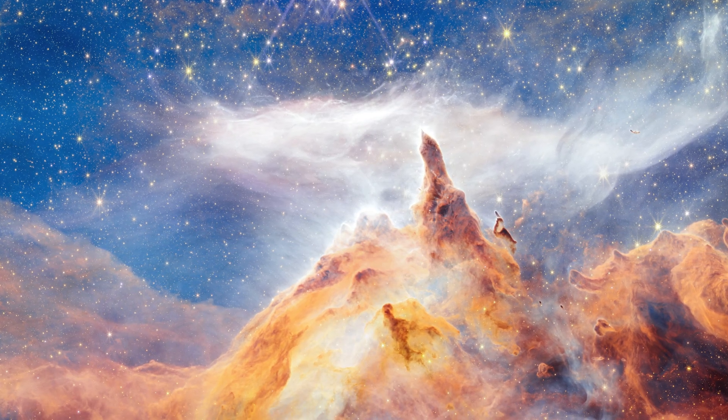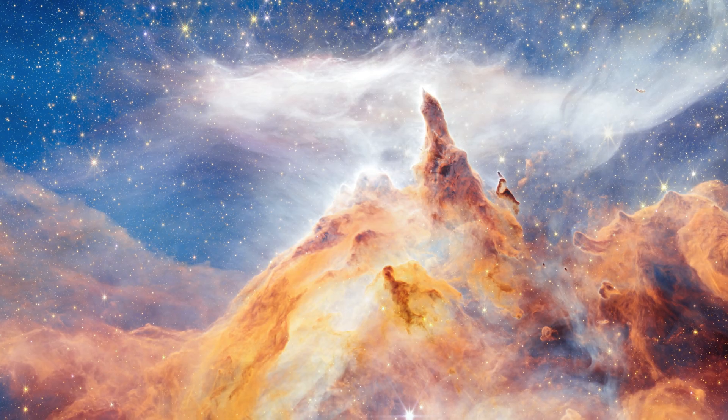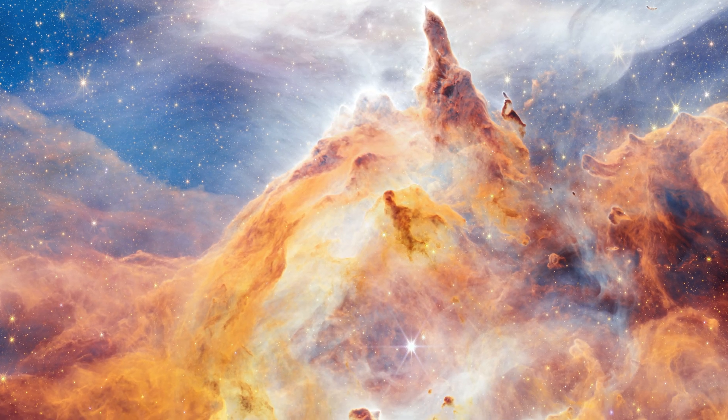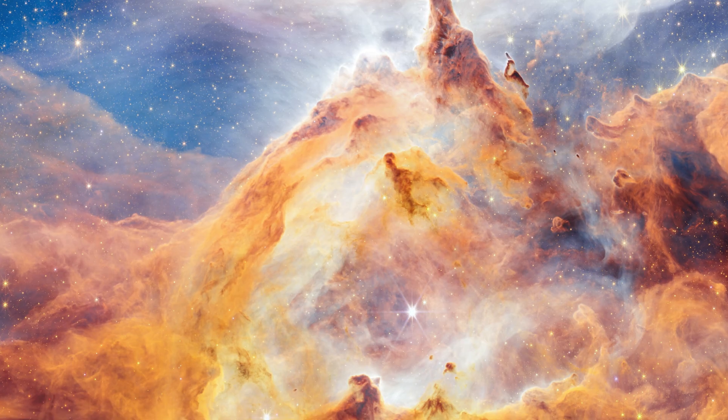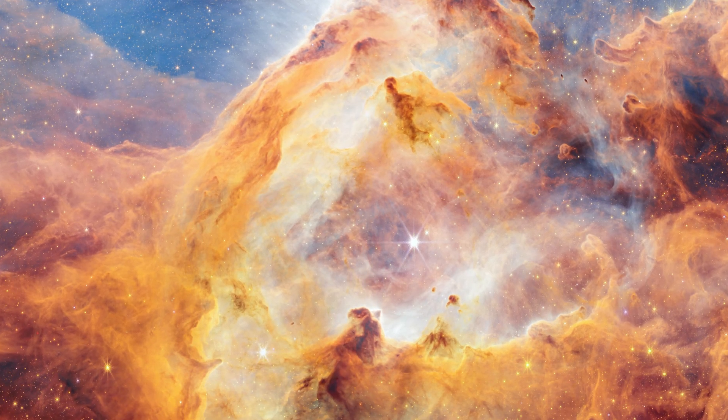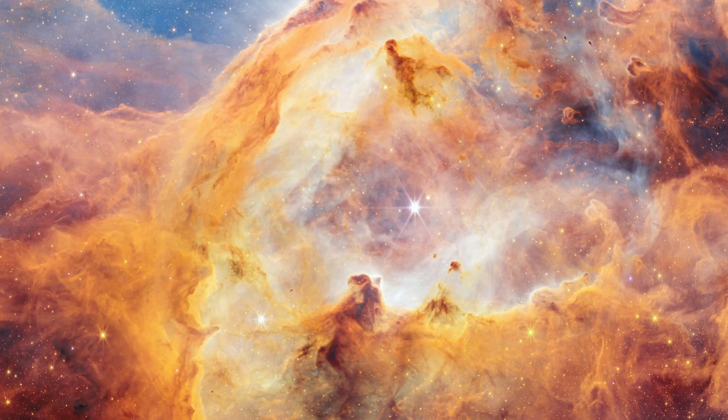It's a vibrant stellar nursery, providing us with a rare insight into large and massive stars. And since it is relatively nearby, at least in terms of the scale of space, it's the perfect place to study these young hot stars and how they evolve.